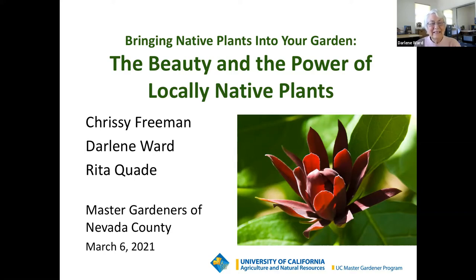Hi, I'm Rita Quaid. My husband Bob and I have been gardening for most of our lives. We were part of the most recent Master Gardener class in 2019. Over the last several years, we've been enjoying exploring our interest in native plants since moving from Sacramento to Nevada County in 2017.